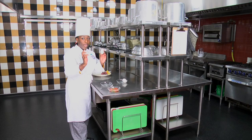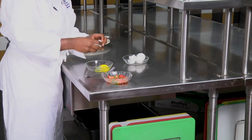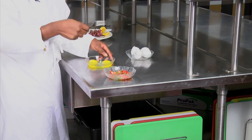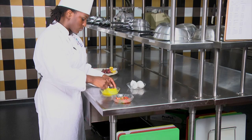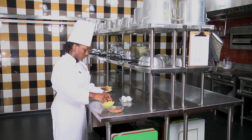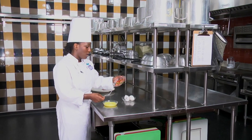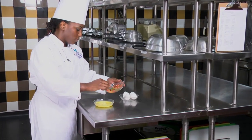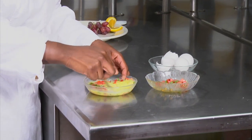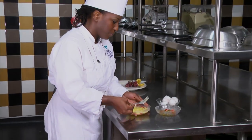Next, I will be cracking two eggs into this bowl. Then I will beat up the eggs — make sure you evenly beat them so it's well combined. I'll be adding some of my onions, peppers, and ham into the mixture. Mix it up — make sure it's well incorporated.